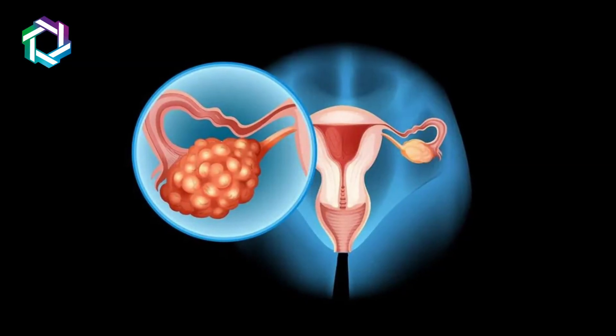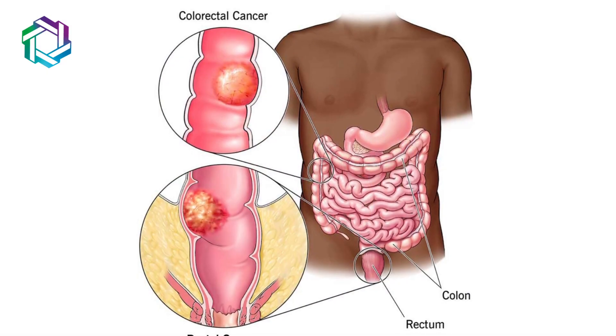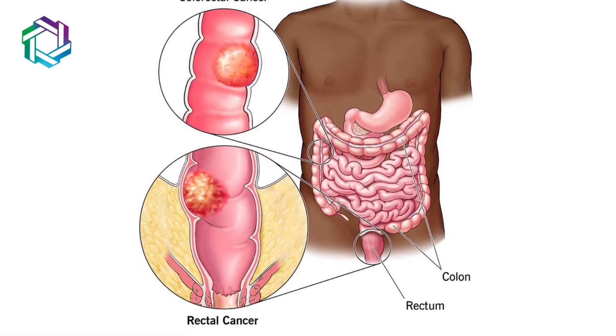This cytoreductive surgery should be done in some specific cases. Cytoreductive surgery is commonly used for abdominal malignancies — ovarian cancer, colon cancer, rectum cancer, and stomach cancer.